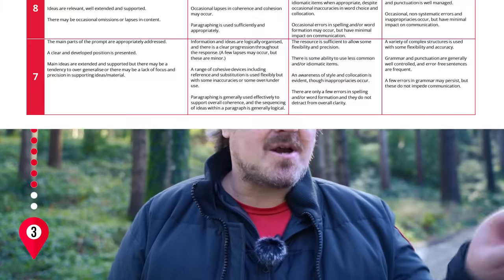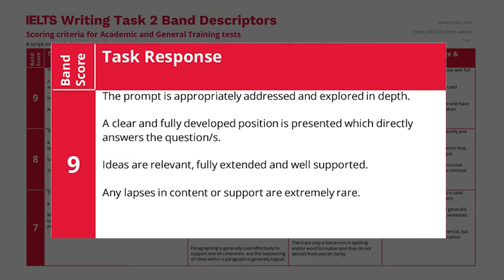This will also keep your examiner very happy because the marking criteria for band 9 states your ideas are relevant, fully extended, and well supported. I've included a few more idea generation techniques that I share with my VIP students, and I'm going to include those in the free course at the end of the video.